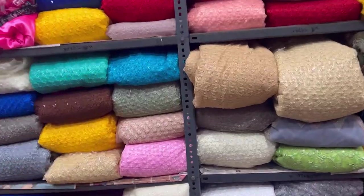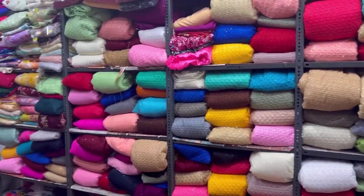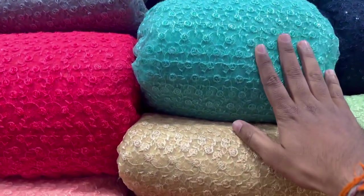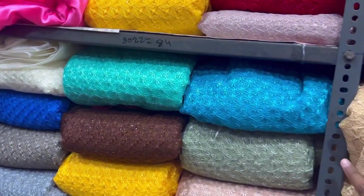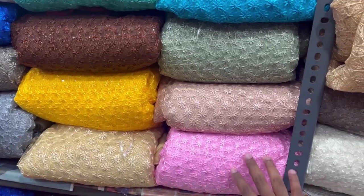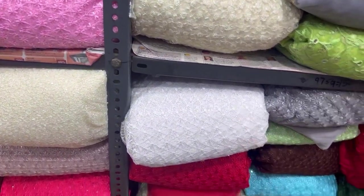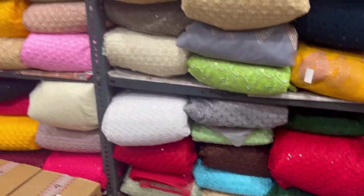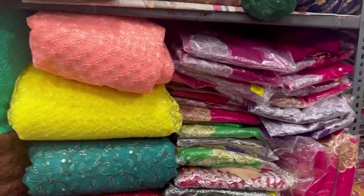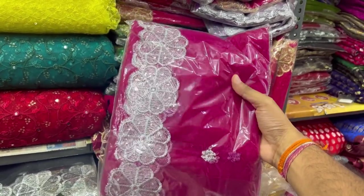This is a fabric section — there are many varieties in this field. There are small sizes and large sizes of 100, 95, 10, 96. These are my designer fabrics. This is 2 and a half meters.